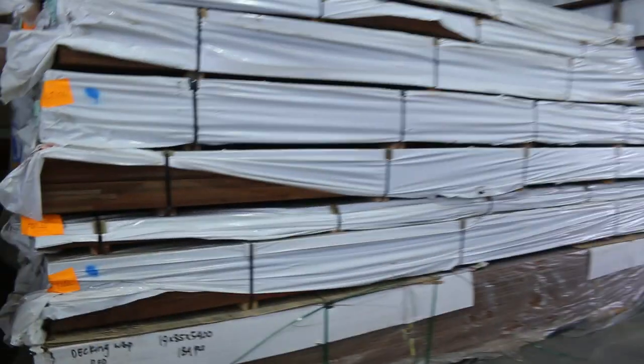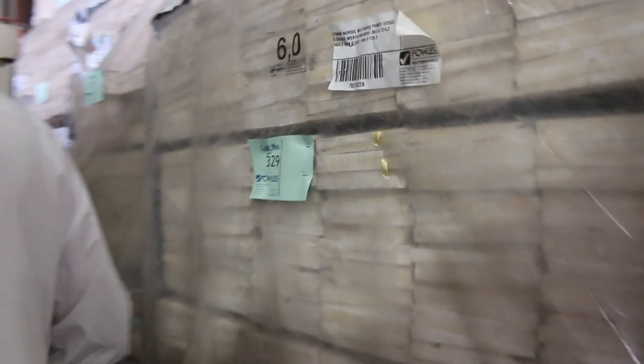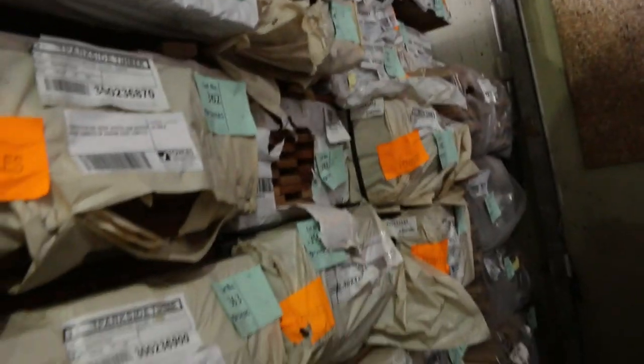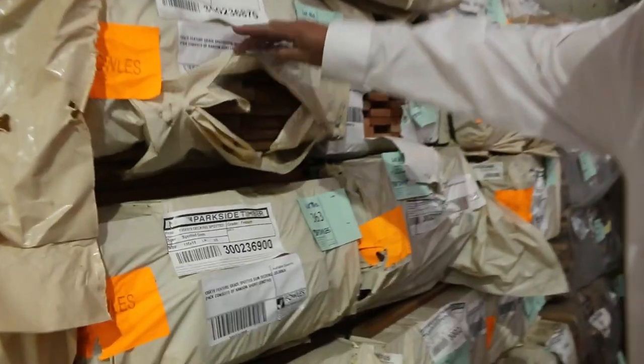Straight across, spot a gun. We've got laminated posts and beams — beautiful looking stock. In behind there, we've got weatherboards, prime weatherboards. On this side, we've got decking, we've got carry, we've got spotter gun. We've got the 135x19 in again this week — a few packs of that. Also got some 86x19 and some 64x19 as well.